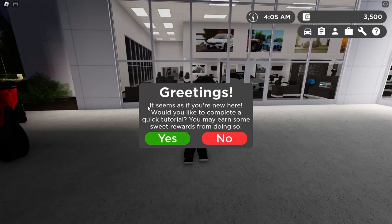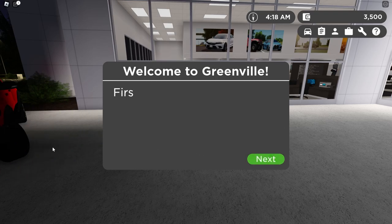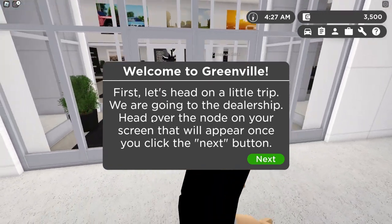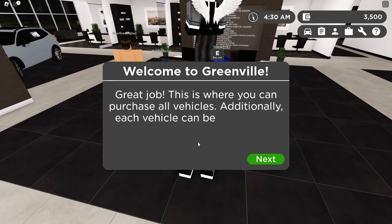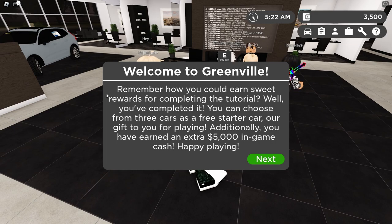Greetings, it seems as if you're new here. Would you like to complete a quick tutorial? You may earn some sweet rewards from doing so. Welcome to Greenville — a game with a vast amount of vehicles, over 2,300. In addition to a large car variety, Greenville has many roleplay opportunities. This tutorial gives you a quick insight on how to play the game. First, let's head to the dealership — it really is a little trip, I literally have to walk a couple of steps. This is where you can purchase all vehicles, and each vehicle can be customized by changing the color, license plate, and rims.